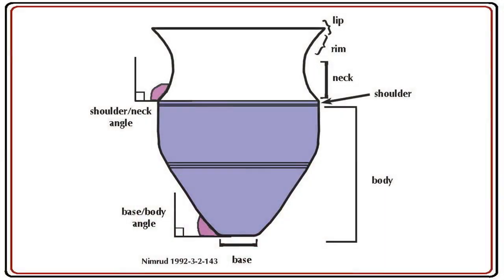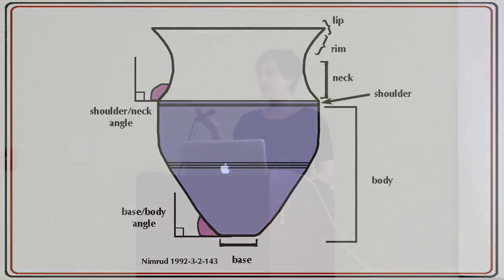Morphometric analysis is simply the formal description of objects based on measures of height, width, and angle. Here are some of the types of places where I would take metrics: rim diameter, neck diameter, vessel height, body height, shoulder angle, base-body interaction angle, and the angle that the lip comes off the rim.